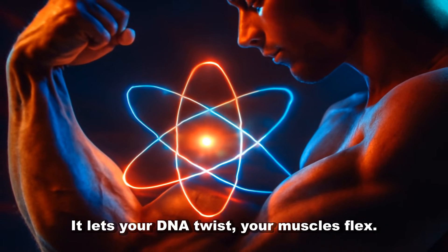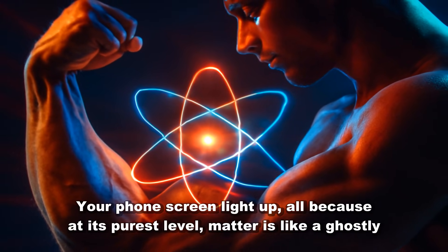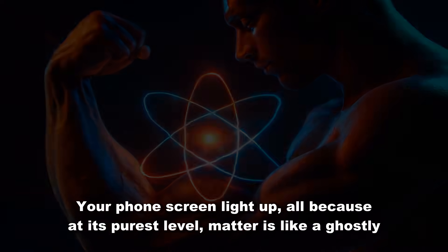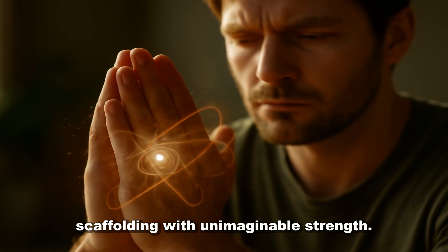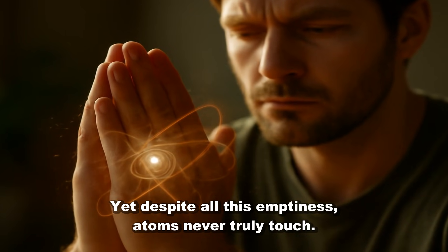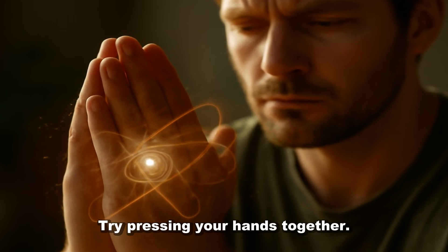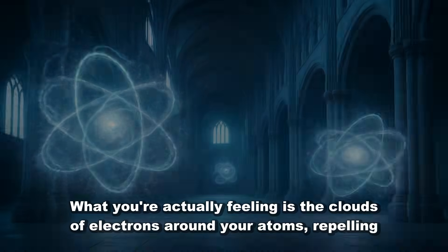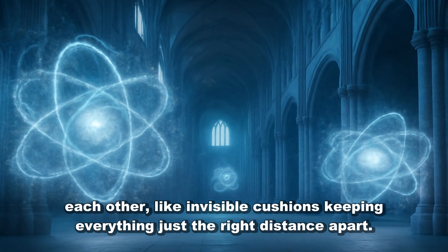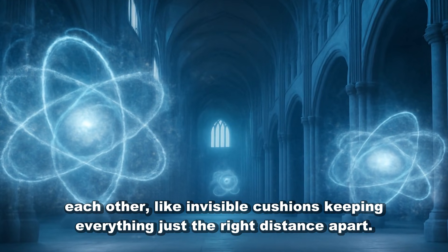It lets your DNA twist, your muscles flex, your phone screen light up — all because, at its purest level, matter is like a ghostly scaffolding with unimaginable strength. Yet despite all this emptiness, atoms never truly touch. Try pressing your hands together. What you're actually feeling is the clouds of electrons around your atoms repelling each other, like invisible cushions keeping everything just the right distance apart.